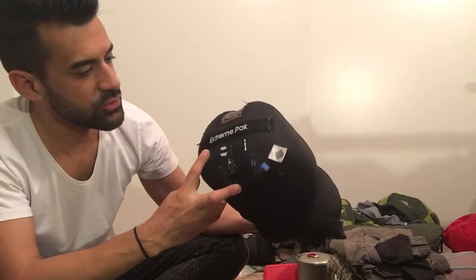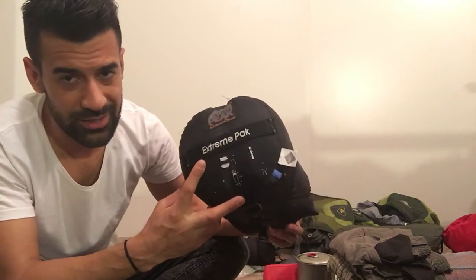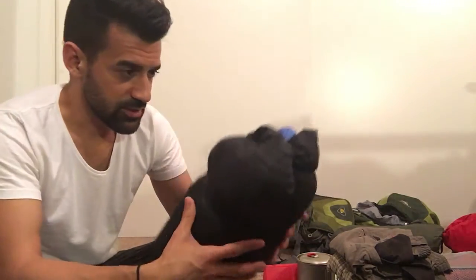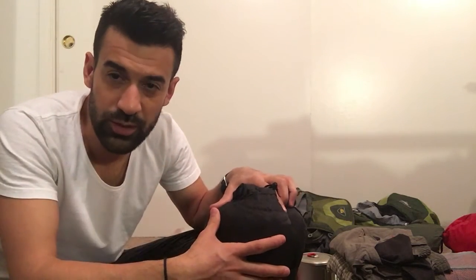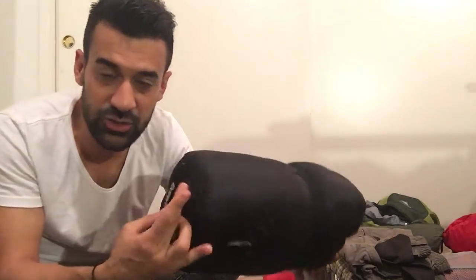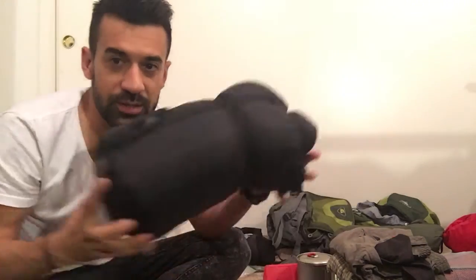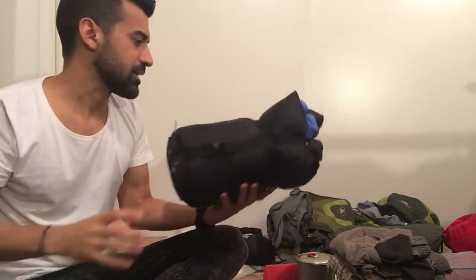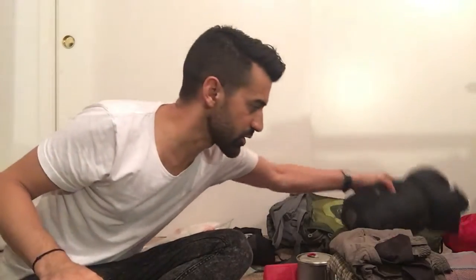Next you definitely need your sleeping bag. This is the Extreme Pack by High Peak, rated at zero degrees. It's so old it's definitely not zero degrees anymore. You need a bag appropriate for the weather — if you're sleeping in 20-degree weather, make sure your bag says at least 20 degrees. It's small, compact, and not that heavy. I'd recommend getting at least a 20-degree bag.